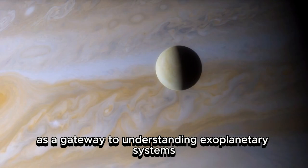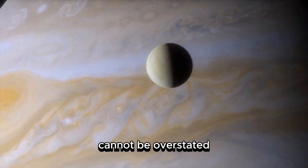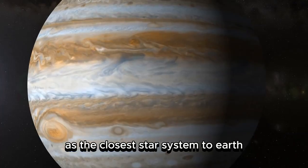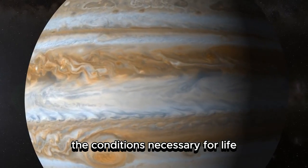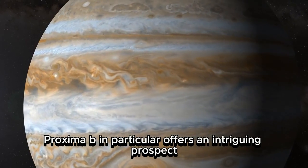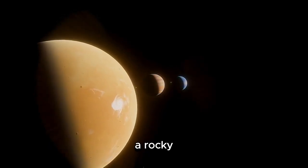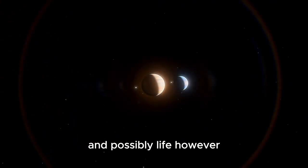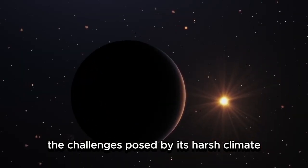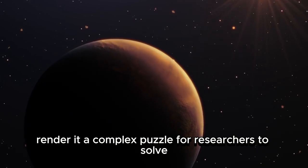Proxima Centauri's role as a gateway to understanding exoplanetary systems cannot be overstated. As the closest star system to Earth, it presents a unique opportunity to study the conditions necessary for life. Proxima b, in particular, offers an intriguing prospect: a rocky, Earth-sized planet with the potential to harbor water and possibly life. However, the challenges posed by its harsh climate render it a complex puzzle for researchers to solve.